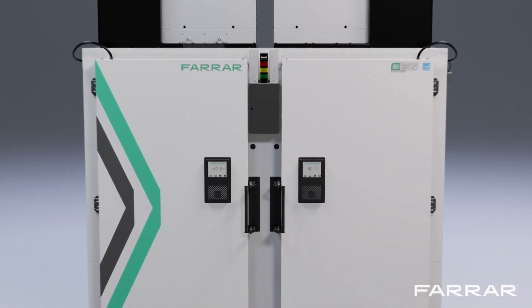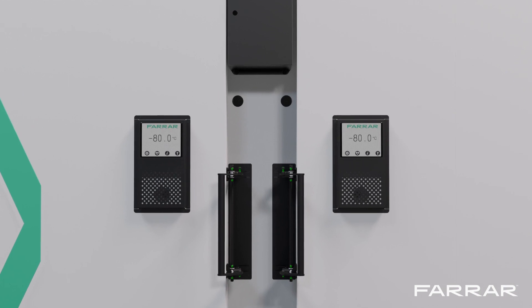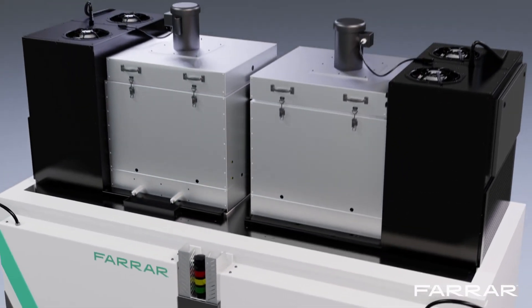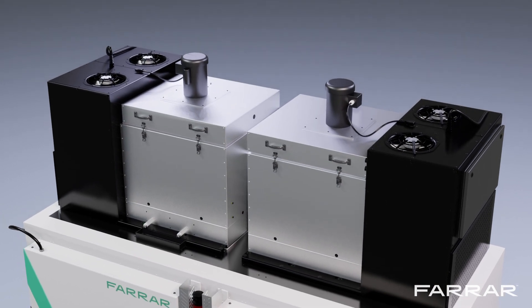Dual independent HMIs control both refrigeration sections to provide redundancy, and the ULC series are wired for two independent electrical circuits.